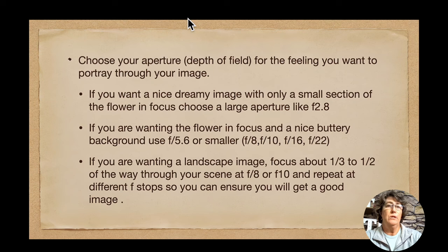For aperture, you are going to choose your aperture — which controls your depth of field — for the feeling you want to portray in your image. If you want a nice dreamy image with only a small section of the flower in focus, choose a large aperture like F2.8. If you want all or most of the flower in focus with a nice buttery background, use F5.6 or smaller — try F8 or F10. If you are wanting a landscape image, focus about one third to one half of the way through your scene at F8 or F10, and repeat at different F-stops and different spots in your landscape to ensure you go home with a great image.